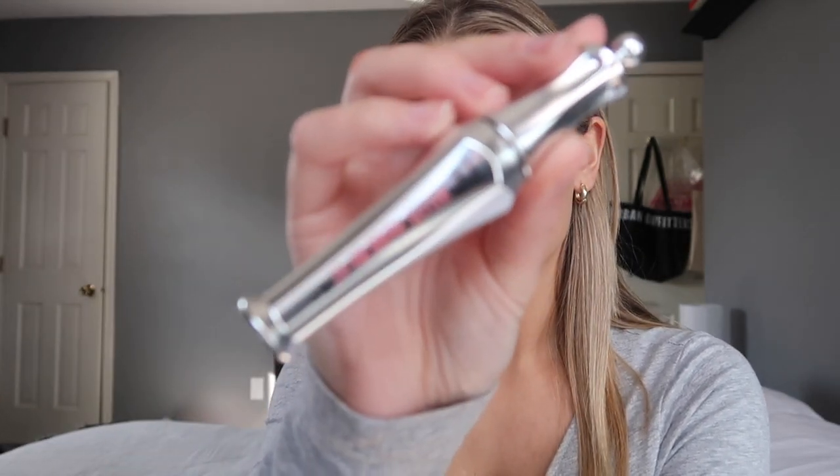After highlighter I do my eyebrows. I use the Benefit 24 Hour Brow Setter, which is just a clear brow gel. I used the Glossier Boy Brow before and went through two of them — I really liked that one — but I ran out and didn't feel like ordering another, so I picked this one up at Sephora.